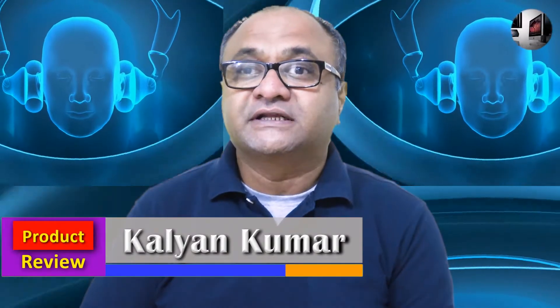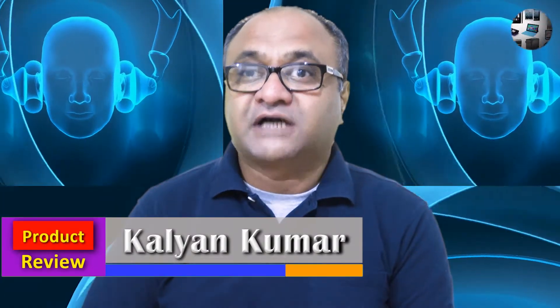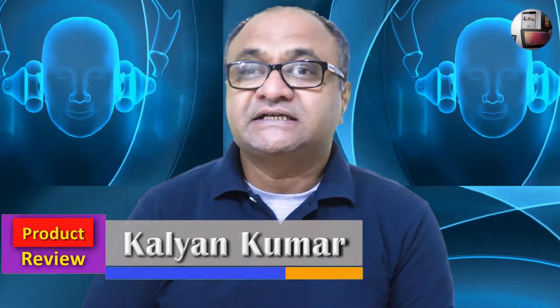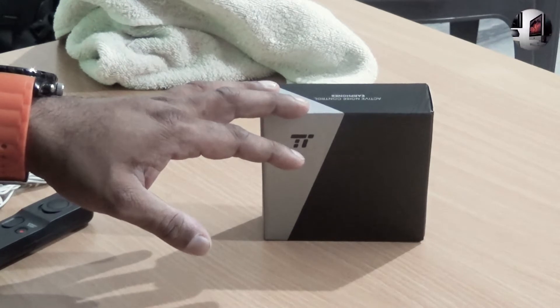Hi everyone, this is Kalyan Kumar and welcome to product review. In this video, I'm going to be doing the unboxing and review of the TaoTronics TT-EP002 Active Noise Cancellation Earphone.